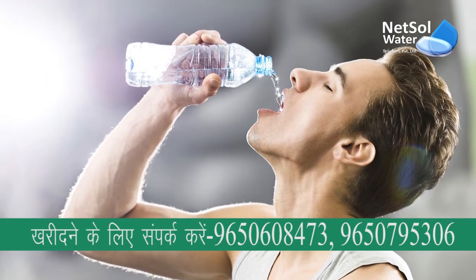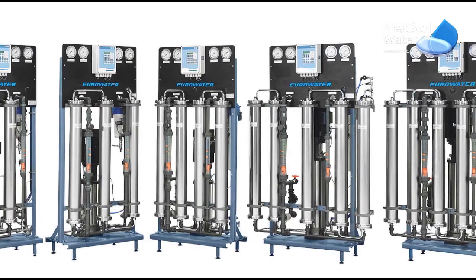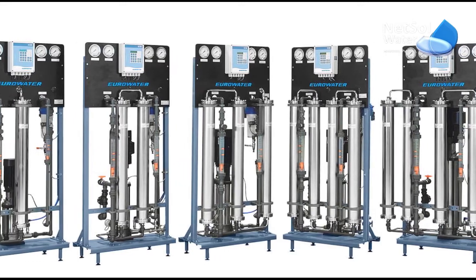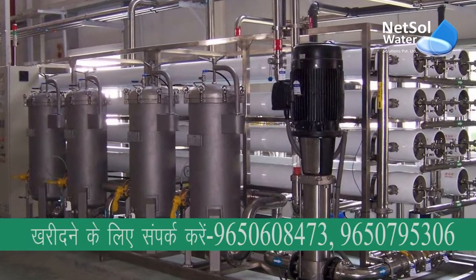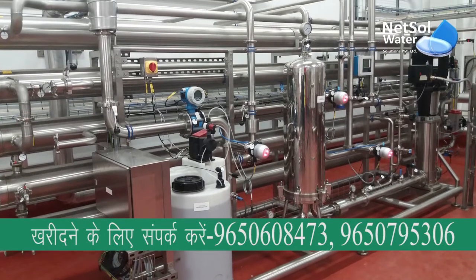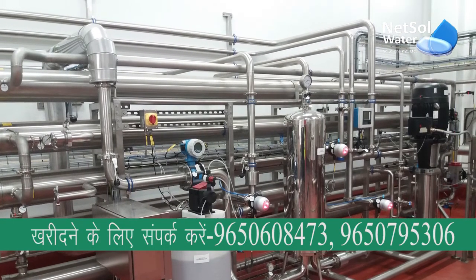The system is completely automated and the water drawn from the plant is safe to consume and it's eco-friendly. So what are you waiting for? If you want a commercial RO plant, please contact Nextel Water Solutions. If this information was informative for you, then don't forget to like and subscribe to our channel. Thank you.